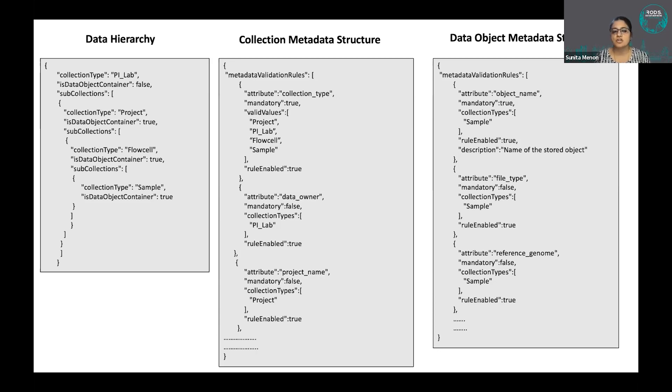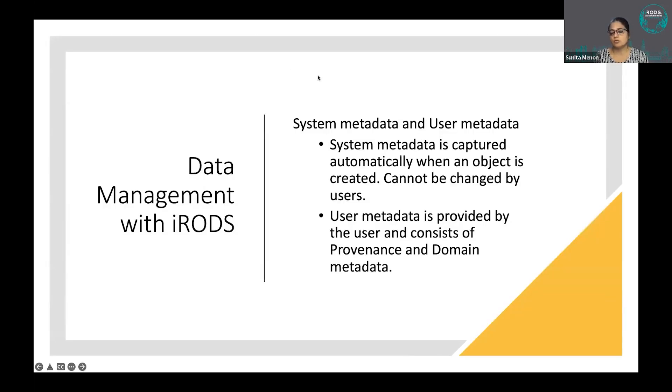These are JSON files. In the data hierarchy JSON policy file, we specify what sub-collections a collection type can have and whether it can contain data objects. In the collection metadata structure, we define all attributes, what collection it belongs to, and whether each attribute is mandatory or optional. The same validation rules apply to the data object metadata structure.